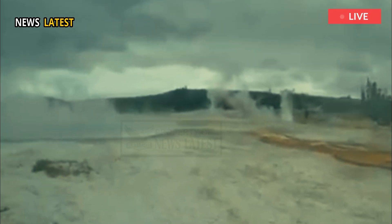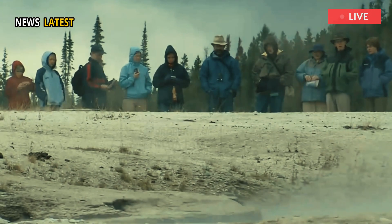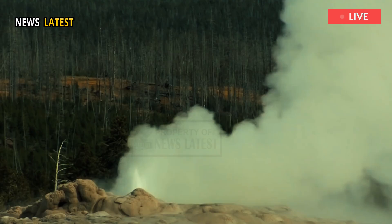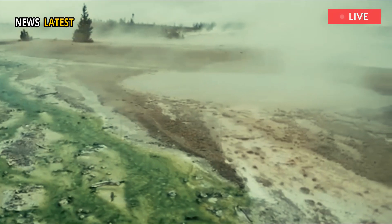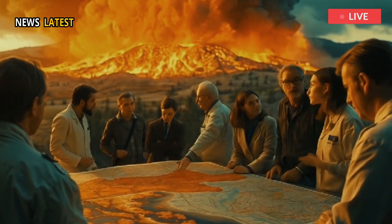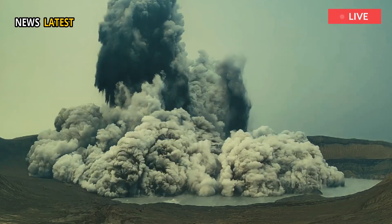According to this week's Caldera Chronicles, written by the Yellowstone Volcano Observatory and volcano seismologist Ninfa L. Bennington, Ph.D., lightning and solar storms can be used to map magma beneath Yellowstone National Park and tell scientists about the potential for where and when future eruptions might occur.